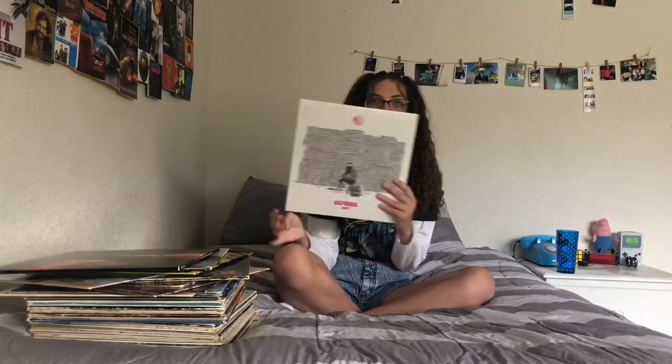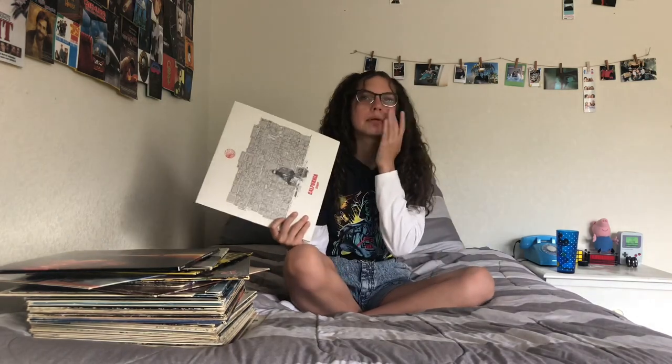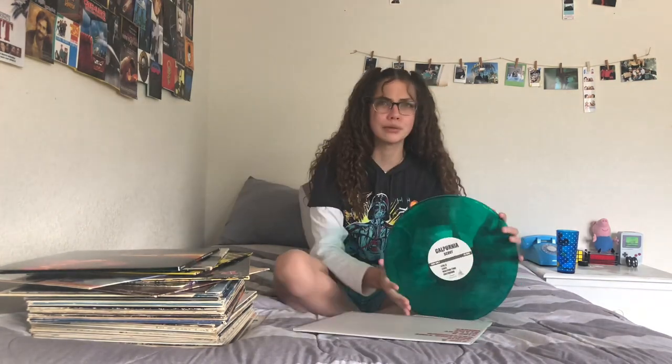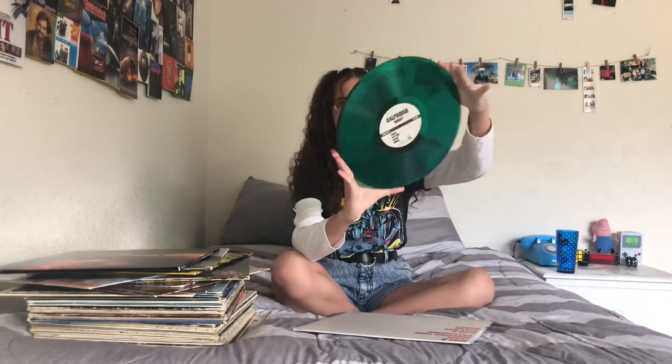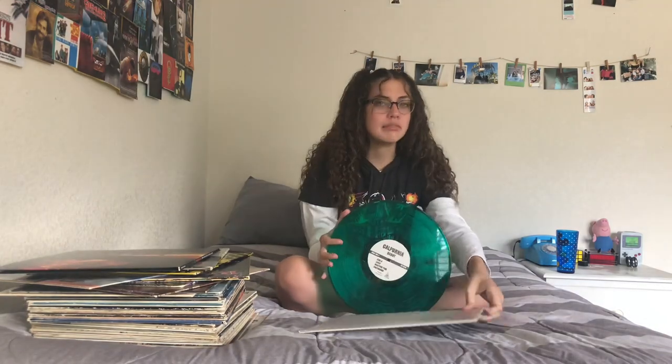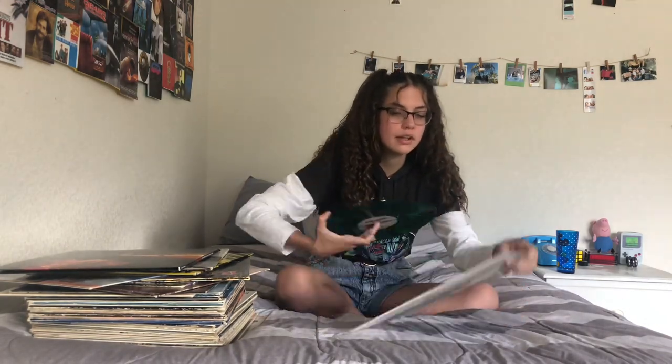Next I have my Calpurnia vinyl. I got this from their website because I went to their concert — actually I got the vinyl before I went. They were really good; their band is so unique, it's like indie rock I guess. This is also one of my colored vinyls — it's like green with black designs in it. I've never seen anything like it before; it's honestly super creative. I love every song on this album so I can't even pick a favorite.